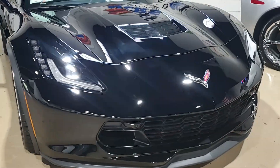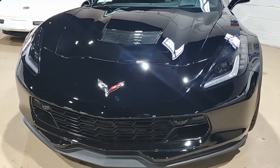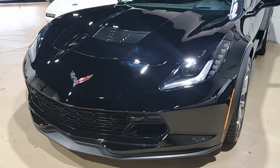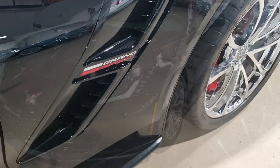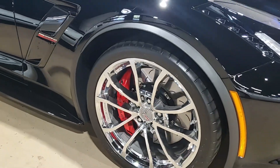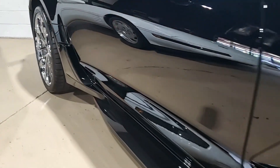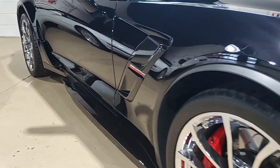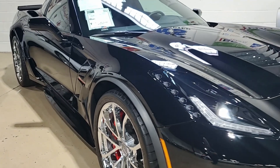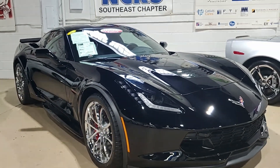The factory features include the $4,455 2LT Preferred Equipment Group. What has that got with it? Heads-up display, Bose 10-speaker AM/FM XM MP3 stereo system with steering wheel controls and MyLink. This car has auto-dimming mirrors, heated and vented seats, dual-powered seat bolstered lumbar, advanced theft deterrent, universal garage door transmitter, a memory package, and a front-view camera as well.